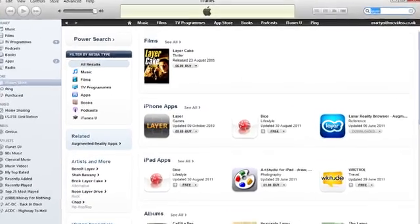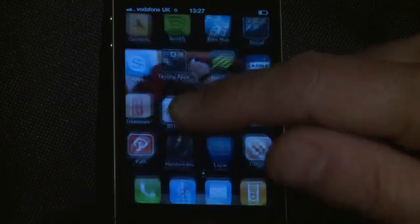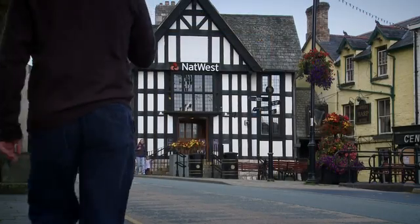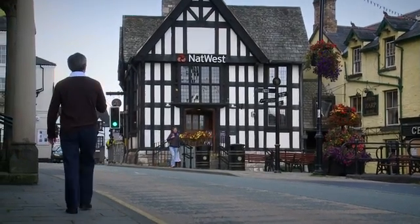To get this free app, go to your app store and download Layer. Once you have done this, search for Denbighshire AR. When you visit Denbighshire, you'll be able to discover the amazing places each town has to offer via your smartphone.